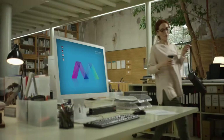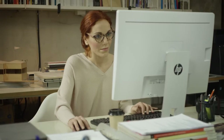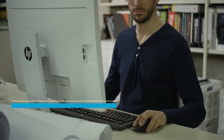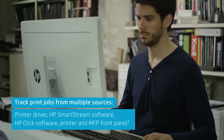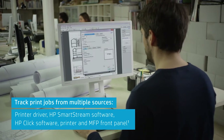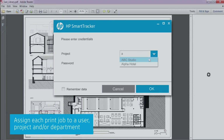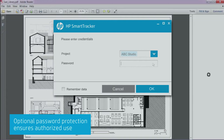Now you can gain complete control over your printing costs with HP SmartTracker. HP SmartTracker tracks print jobs from multiple sources, enabling you to assign each job to a user, project and department, with optional password protection for authorized users.